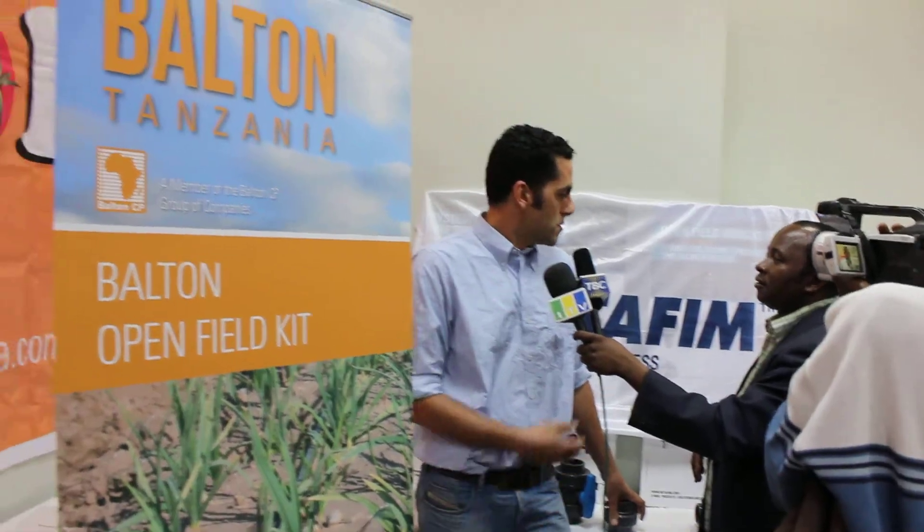We are here in Tanzania, Balton Group. Netafim is a drip irrigation company. It's a well-known technology around the world.